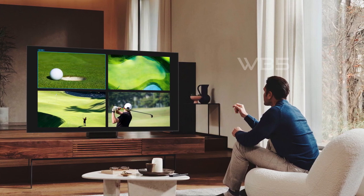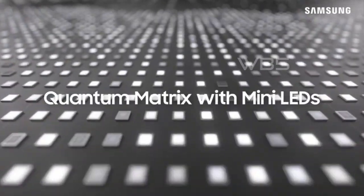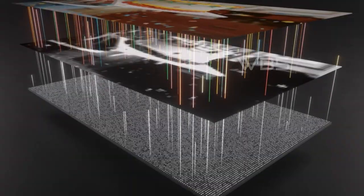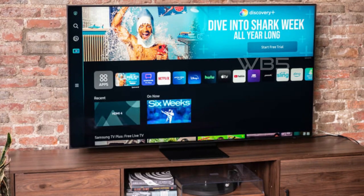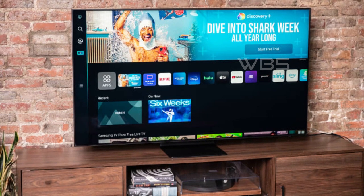This means that even if you're watching content that isn't in 4K, you'll still get a great viewing experience. The QN90B has an anti-glare screen that reduces glare and delivers brilliant color across your screen. It also has an ultra-viewing angle that ensures you get amazing picture quality from virtually anywhere in the room.